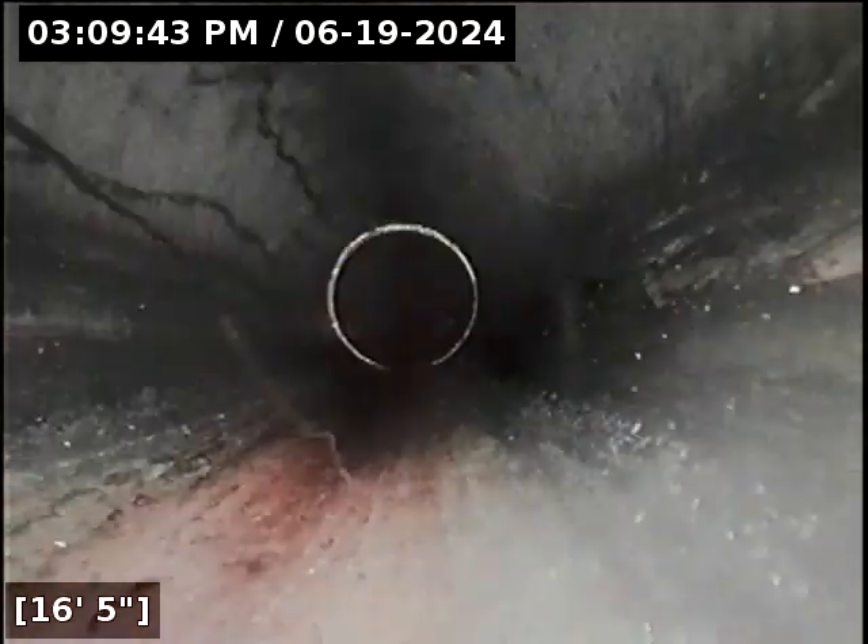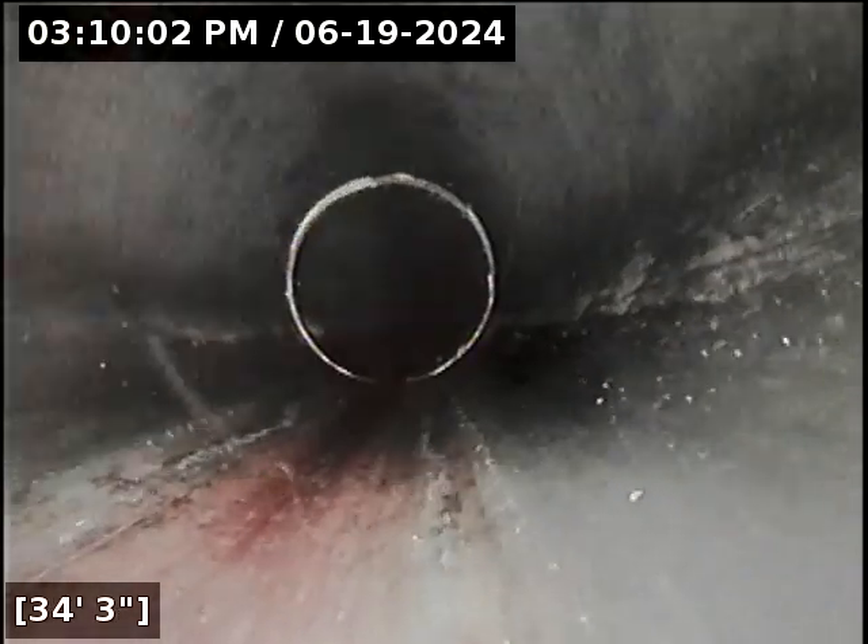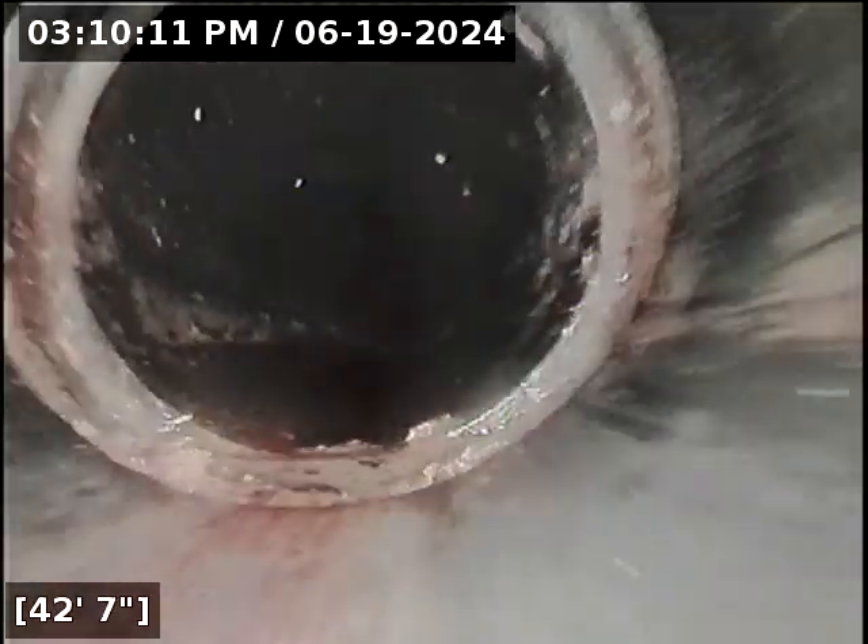Right out of the gate, that is a spectacularly clean flow line — precisely how you want your sewer line to look. This looks like people who lived with a septic system at one point; you very rarely see lines this clean. Most notably, no grease buildup. That's the main thing — you obviously want to keep the no-brainer stuff out of the line: wipes, paper towels. I include flushable wipes in that category; they are slightly less terrible than paper towels.